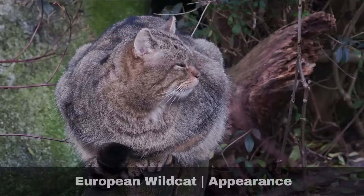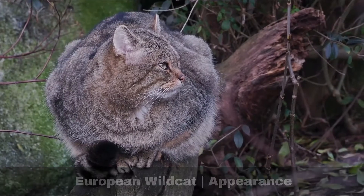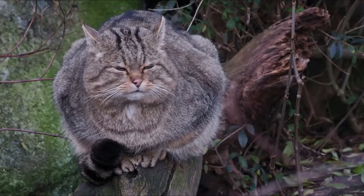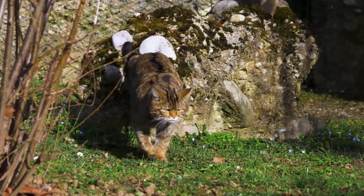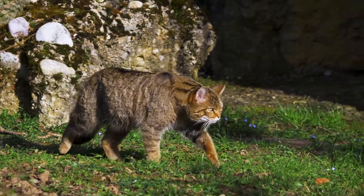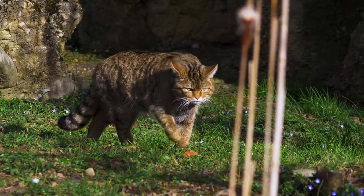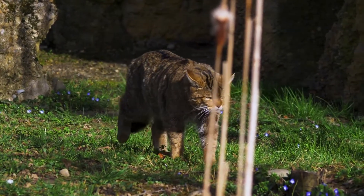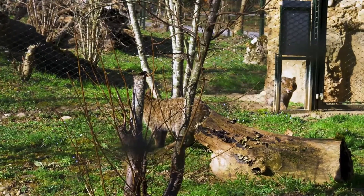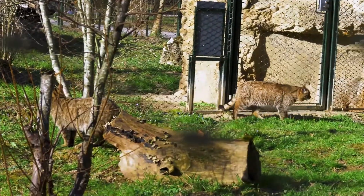The wildcat fur varies from a brownish to grey colour, their fur being longer than a domestic cat. They have five stripes on the forehead and a dark stripe from the shoulders down their spine up to the base of the tail. They have irregular dark stripes on their sides. Wildcat tails are significantly stouter and more bushy than a domestic cat, with two or three black rings and a black-tipped tail. To the untrained eye, they could be mistaken for a domestic tabby.